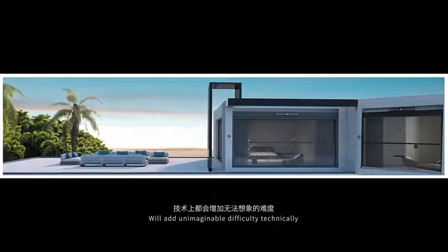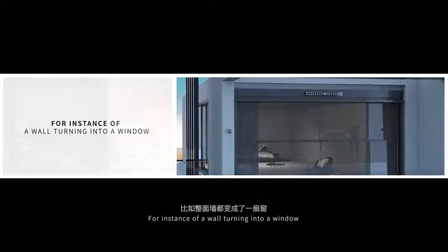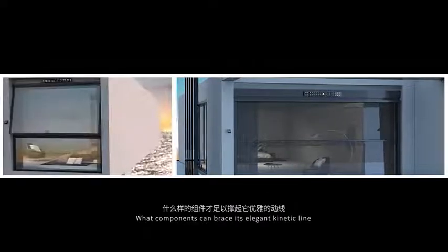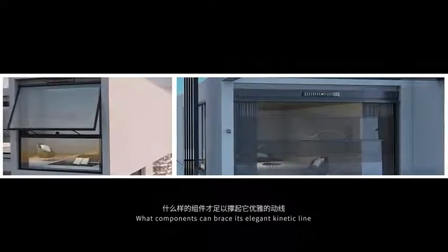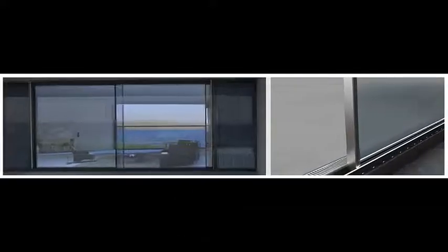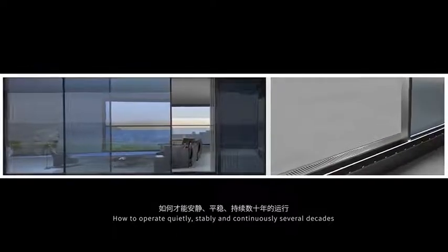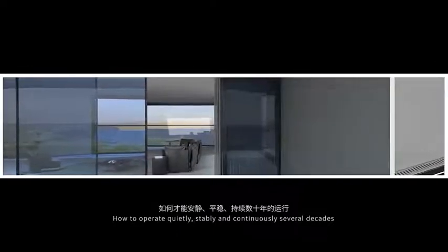There is difficulty technically. For instance, of a wall turning into a window — what components can brace its elegant kinetic line, such as a door up to one ton? How to operate quietly, stably, and continuously for several decades?